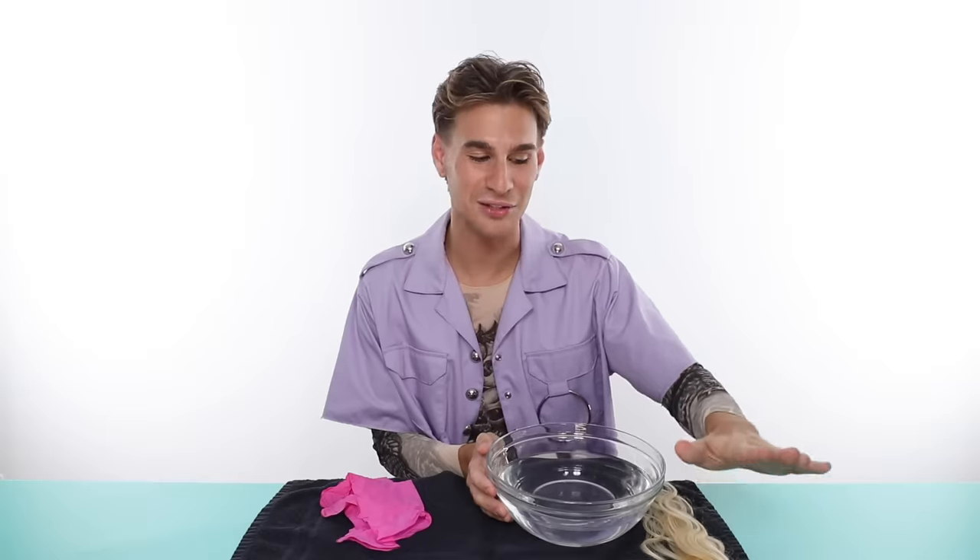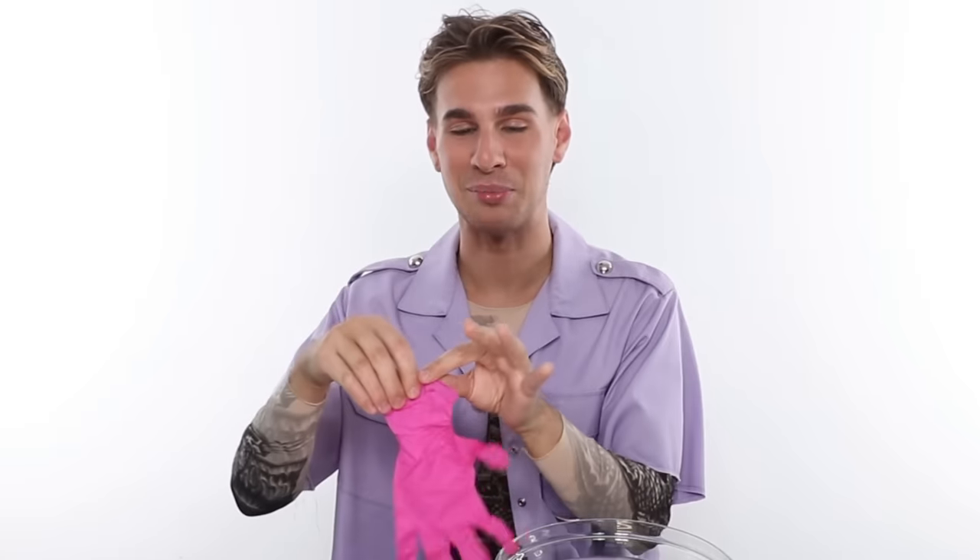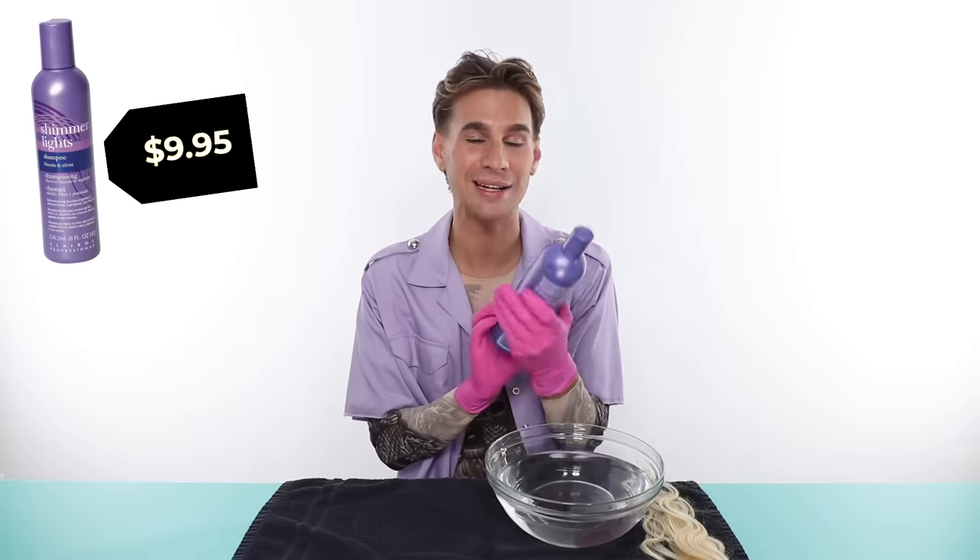We have my supplies right in front of me — a bowl of water and some hair extensions that are all nice and yellow. I came here for these to turn white or silver. I'm excited to see what the difference is after we do these purple shampoo tests. We'll see which one ranks supreme. Up first we'll be testing the classic, the one, the only Shimmer Lights, which is $9.95.